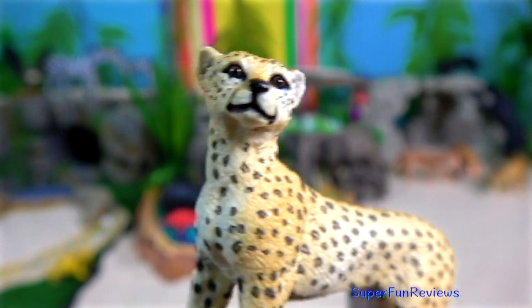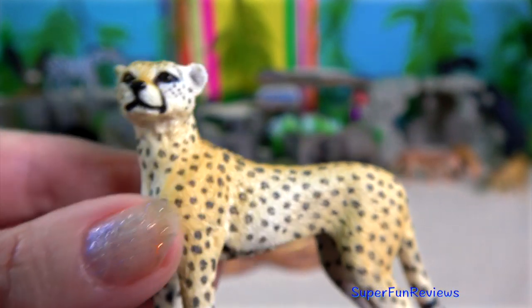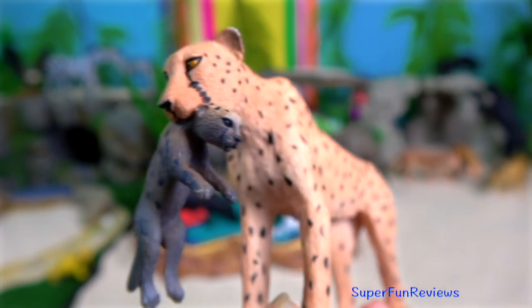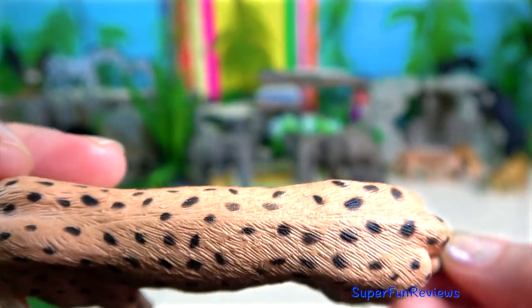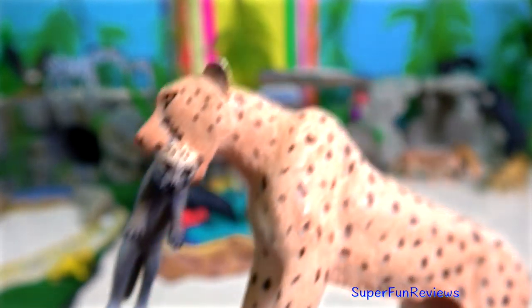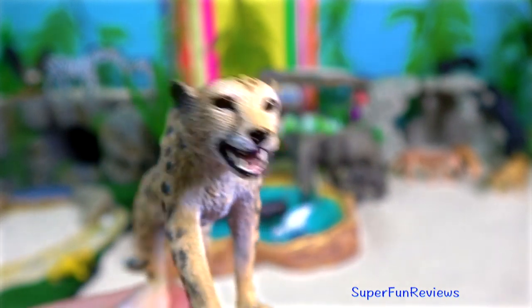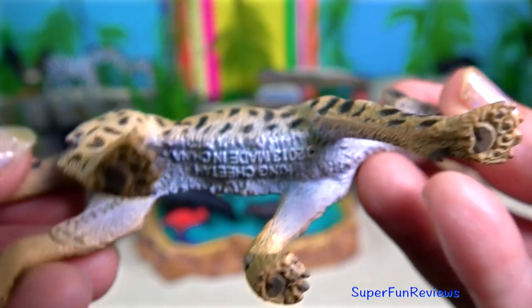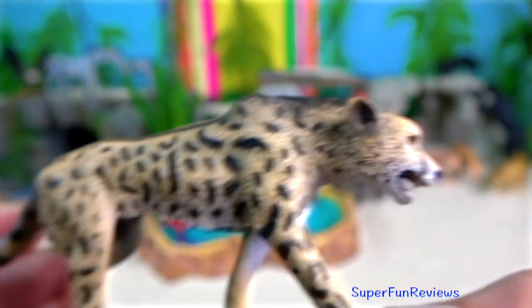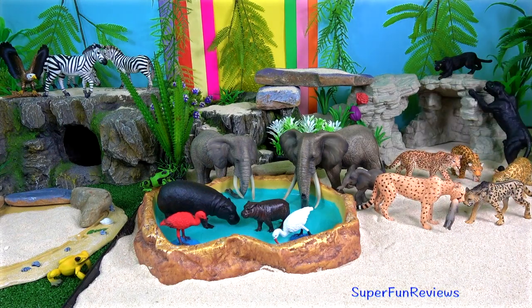The cheetah. They have evolved many adaptations that enhance their ability to sprint. Their legs are proportionally longer than those of other big cats. An elongated spine increases stride length at high speeds. They have unretractable claws, special paw pads for extra traction, and a long tail for balance. The king cheetah's coat pattern comes from a rare recessive genetic mutation. Cheetahs live in groups consisting of a mother and her young, or of coalitions made up of two or three males that are often brothers. Adult males and females rarely meet except to mate.